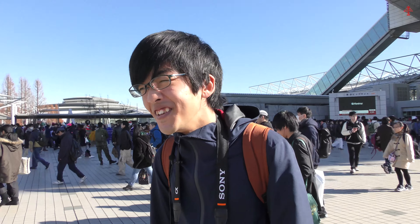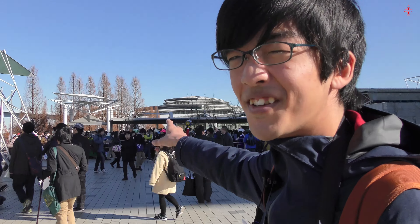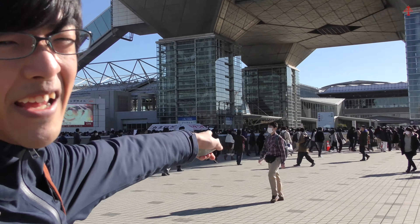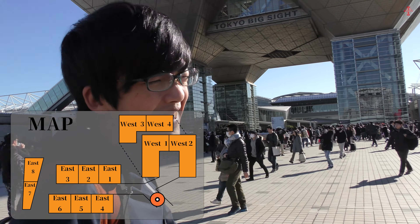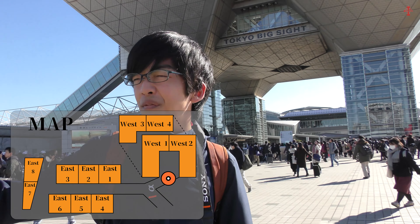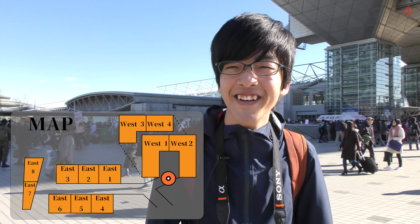We walked about five minutes from the station and we're finally at the entrance hall. You can see around here — over there they're like a bunch of cosplayers doing some weird stuff. Go straight over there, there's the actual entrance, and when you go inside turn right — there are company booths on the second, third, or fourth floor. Go upstairs for the company booths.